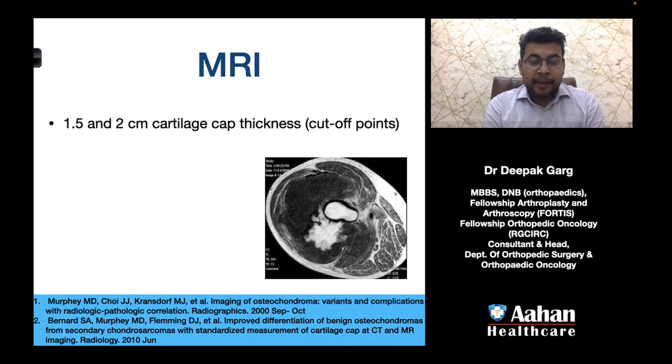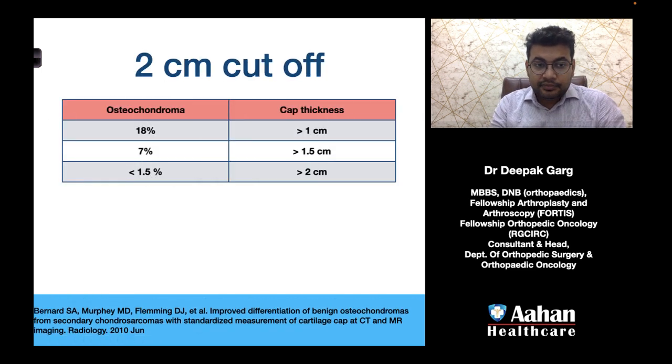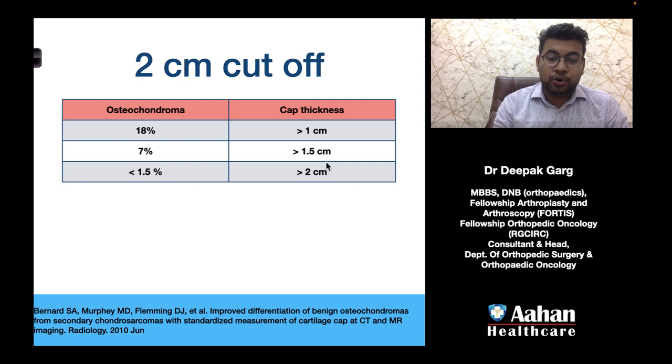On MRI, the key finding is cartilage cap thickness of 1.5 to 2 centimeters as the cutoff point indicating the presence of ACT or chondrosarcoma grade 1. Data from a 2010 paper show that 18% of osteochondromas have a cartilage cap thickness of more than 1 centimeter, 7% have a cap thickness of more than 1.5 centimeters, and less than 1.5% have a cap thickness of more than 2 centimeters. This data indicates that a cap thickness greater than 1.5 or 2 centimeters is suggestive of a high chance of conversion into malignancy.